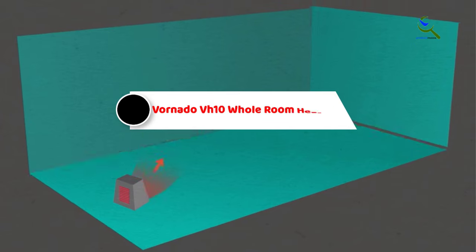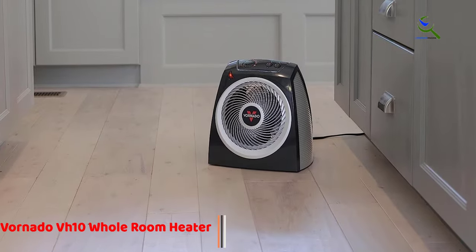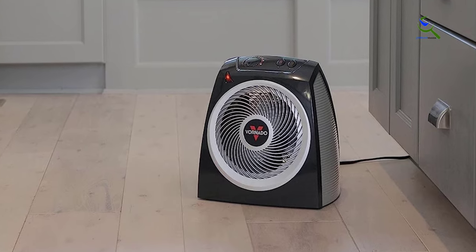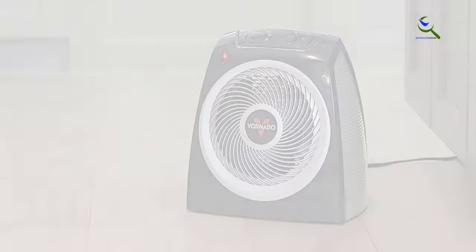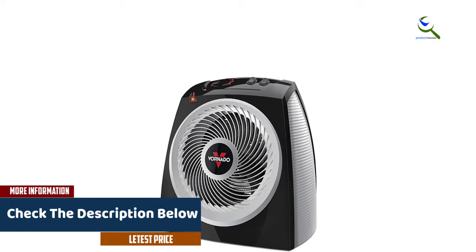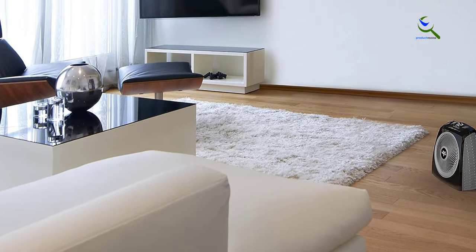At number 3, we have the Vornado VH10 Whole Room Heater. The Vornado VH10 is a compact fan heater that will keep you warm and toasty throughout the winter. It has two fan speeds and a temperature dial that lets you adjust the temperature according to your preference. The small size of this heater makes it highly portable and easy to move from one room to another. Despite the fan, this unit is so quiet it is sometimes hard to tell whether it is on or off. The control panel is user-friendly and straightforward, with a fan switch and a temperature dial, and a small light lets you know when the unit is running. It also comes with tip-over protection and is reasonably priced.